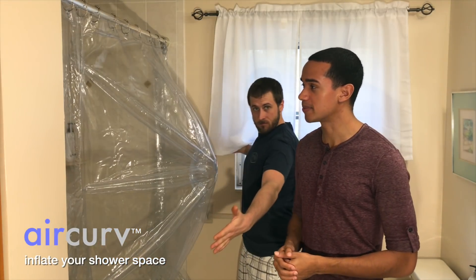Now there's an inexpensive solution to the problem. It's called Air Curve. Air Curve is the world's first shower curtain that inflates to give you more space in the shower. Josh, why don't you get in the shower and show them how much space there is.